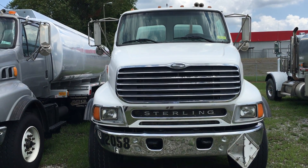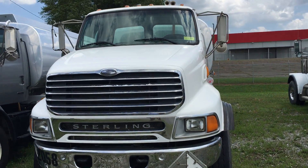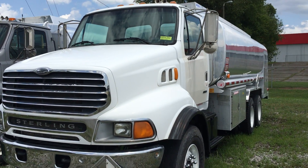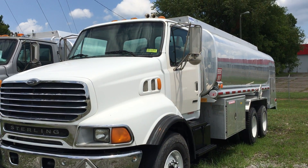If you would like more information, please give us a call at area code 865-524-5678, or visit us online at www.petroleumtrucks.net.